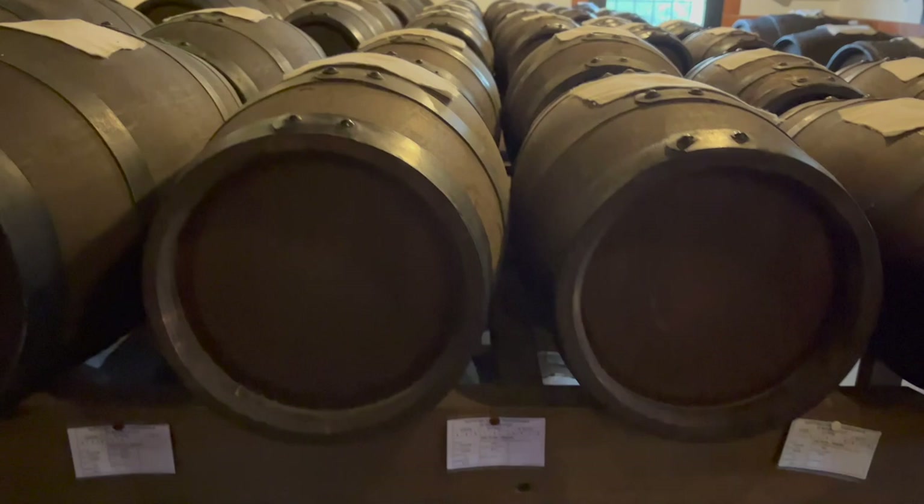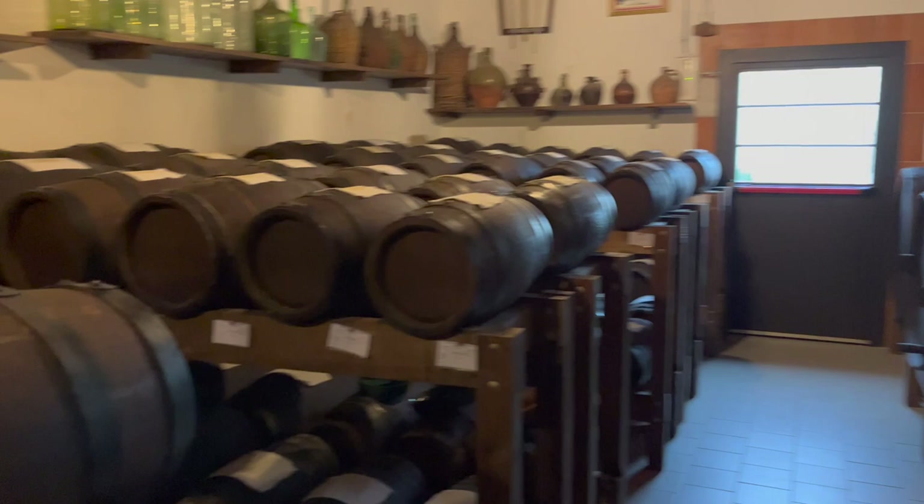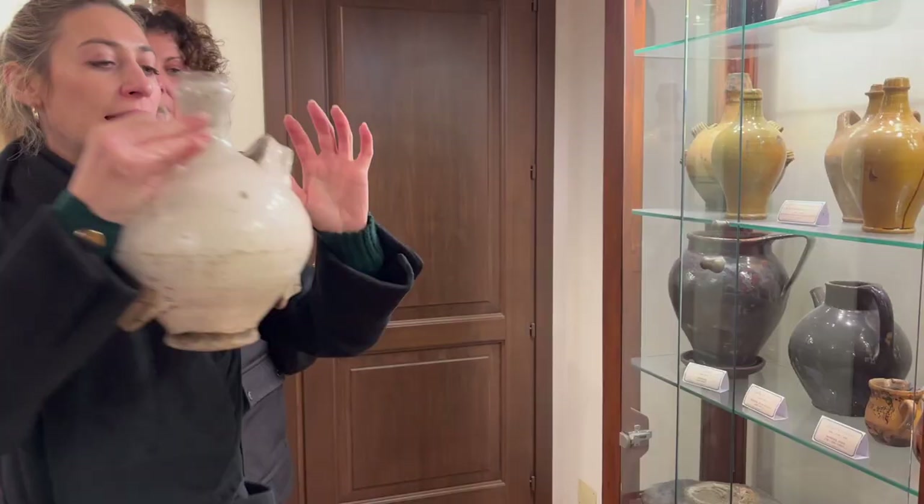Here we see a whole bunch of barrels. Each row of barrels is called a batteria. The number is usually always odd, and always between 5 and 9. This is where balsamic vinegar is aged. Each barrel is made with a different wood because it gives flavour to the balsamic. Look how beautiful it is.